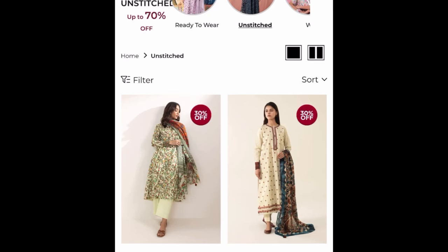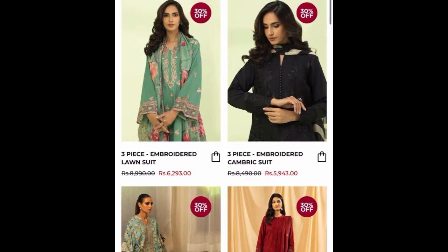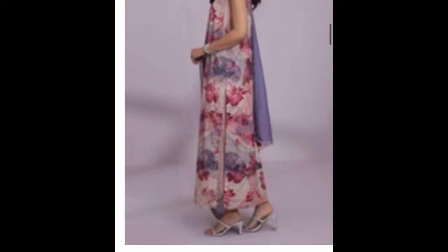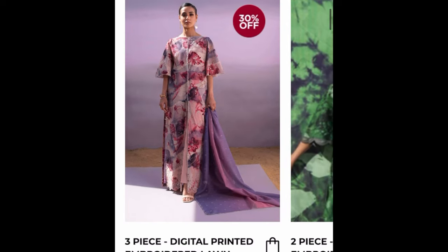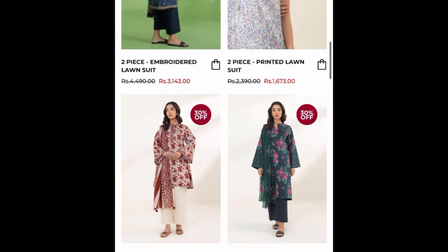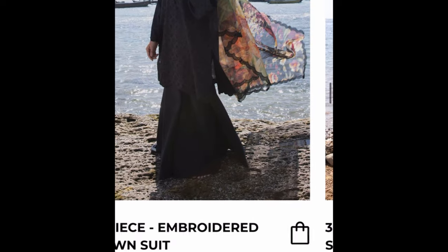Guys, as you know the sale is going on. I have told you about it — the sale is available right now so you should check it out and see what's available.